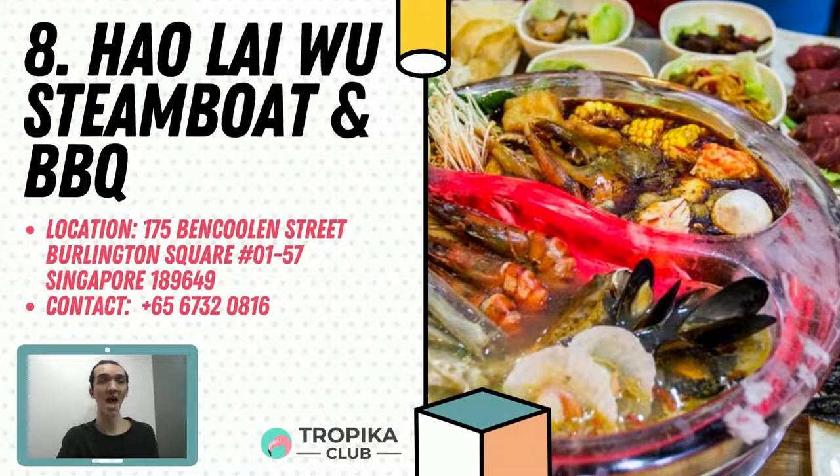In 8th spot is Hau Lai Wu Steamboat and Barbecue. Here you can eat all you want with over 90 dishes to choose from. This popular family-style steamboat barbecue buffet restaurant has outlets in Chinatown and by the waterfront. Their unique steamboat is cooked in a crystal pot and their barbecue is even smokeless. It comes highly recommended by Capital 95.8 FM, Seth Louis, The Smart Locals, Eatbook.sg, The Law Bros and other renowned bloggers in Singapore. There is even a special discount for kids and seniors. Check them out at Burlington Square 01-57.